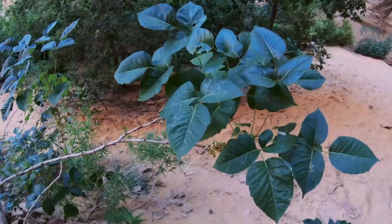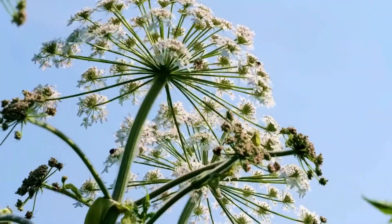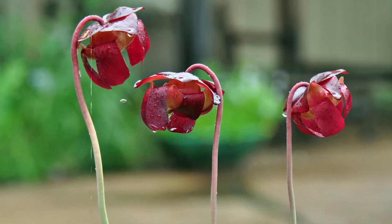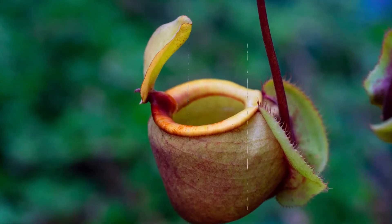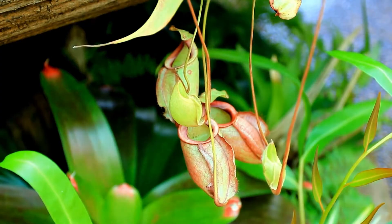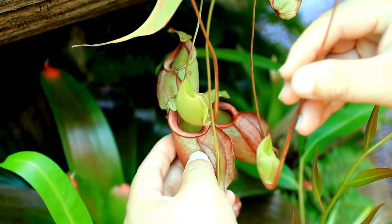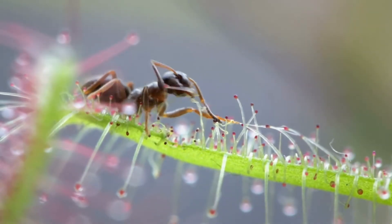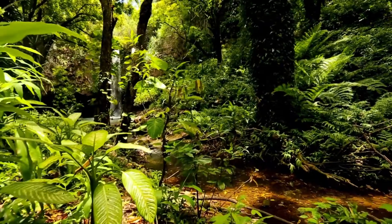First up, we have the ultimate predators of the plant world: carnivorous plants. These plants have evolved to trap and digest insects and small animals. Venus flytraps snap shut on their prey, pitcher plants lure insects into their deep cavities, and sundews use sticky tentacles to ensnare their victims. It's like a horror movie for bugs.